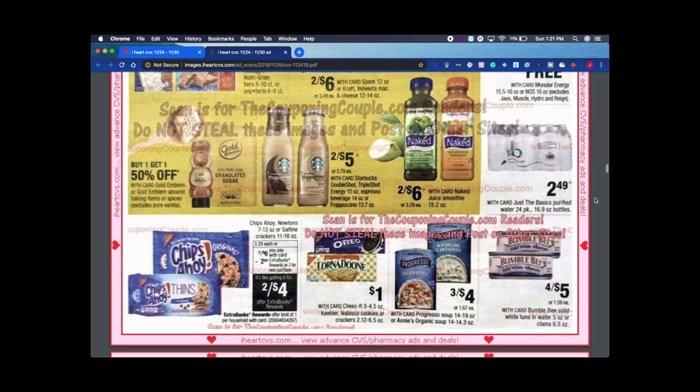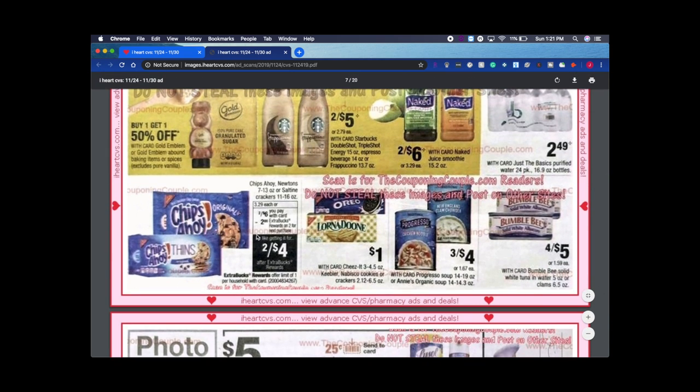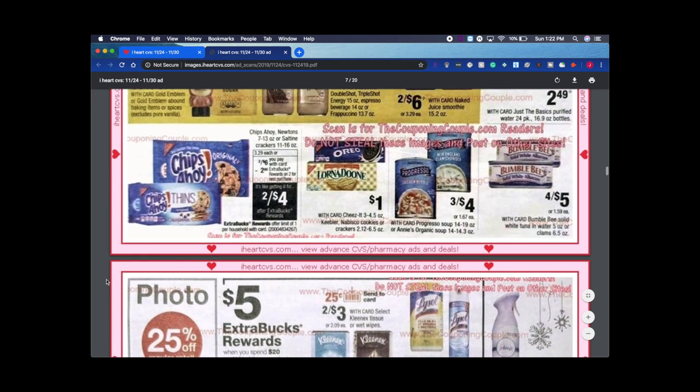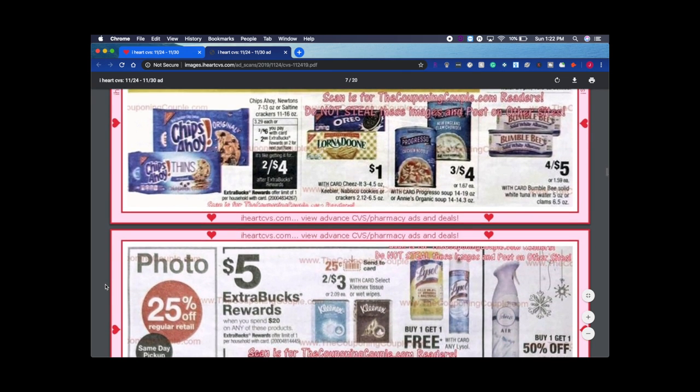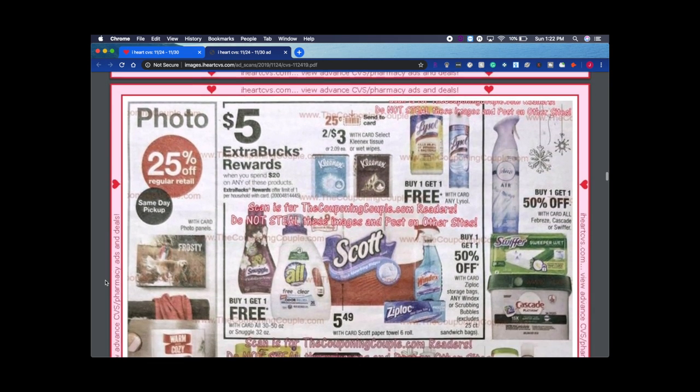Chips Ahoy is two for $6, and we're going to get back an ExtraBuck, making it two for $4. That's pretty good. My daughter loves cookies and milk, so I will definitely be getting some of those. Sometimes we get a 75-cent-off-two coupon on Chips Ahoy — we'll just have to see.